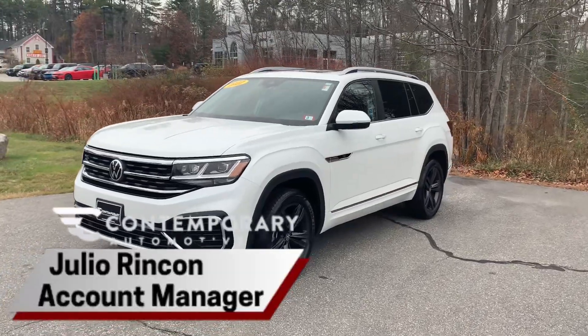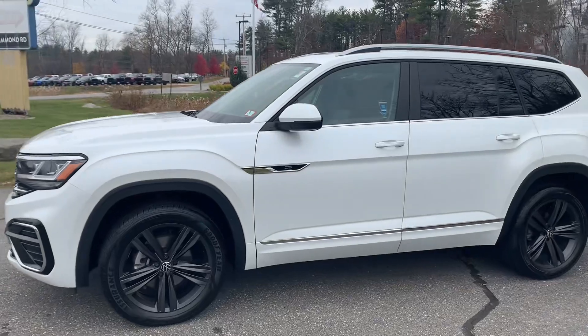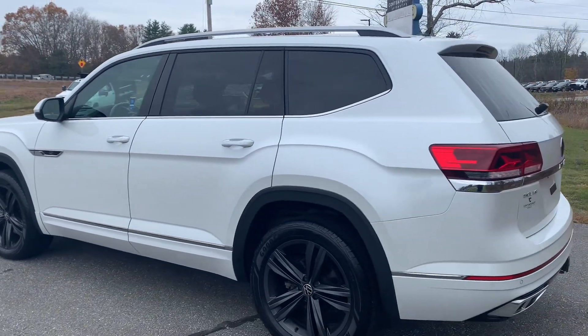Hey, this is Julio with Contemporary Automotive. Today I'm showing you a quick video of the 2022 Volkswagen Atlas that we have here available. The trim level is going to be the R-Line. It comes with a lot of bells and whistles.